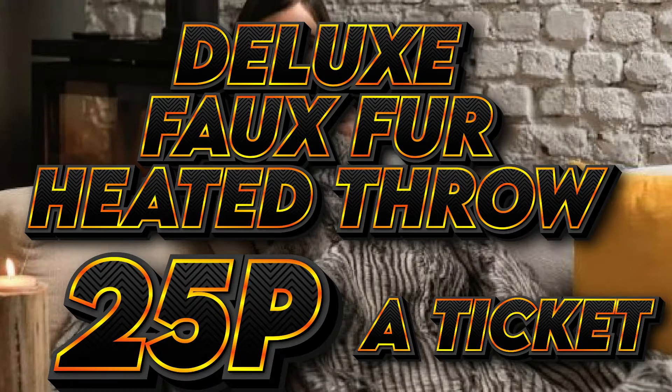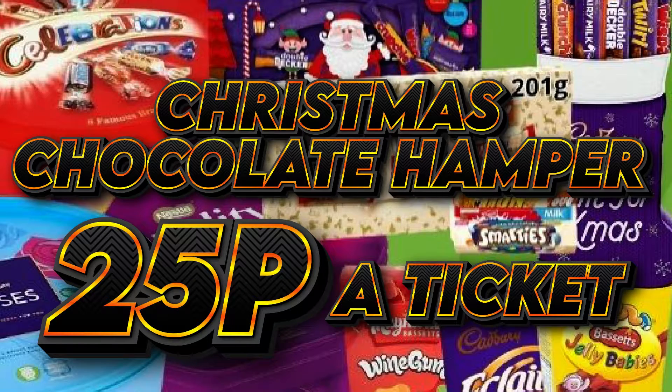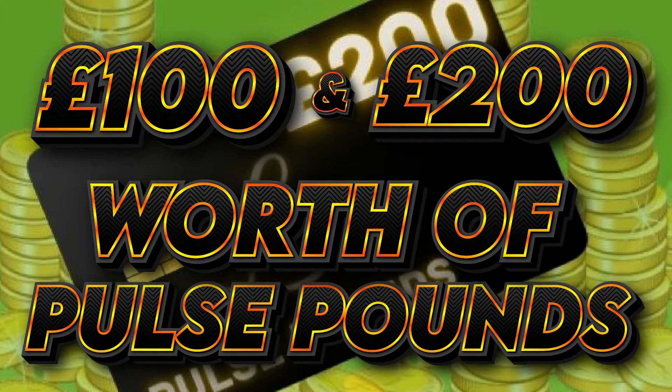The Deluxe Faux Fur Heated Throw, just £25p a ticket. And the Christmas Chocolate Hamper, just £25p a ticket. We also have £100 and £200 worth of Pulse Pounds up for grabs.